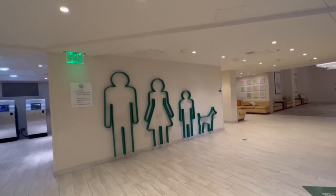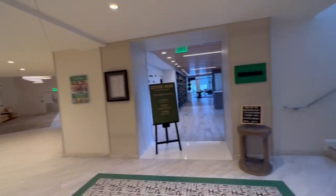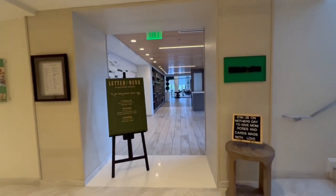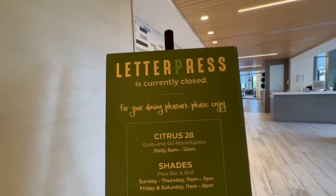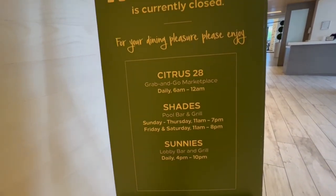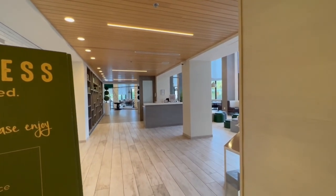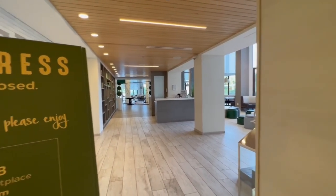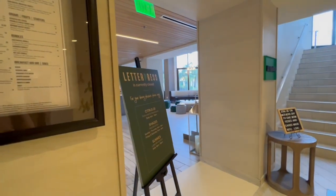Now I'm down on the lower level — this is considered floor one, the lobby is on floor three. Letterpress is a restaurant down here. It looks like it's still closed, which is super sad. It looks like it might only be open during peak periods. It was not open when I was here the last time either, so more to come on when that might be opening.